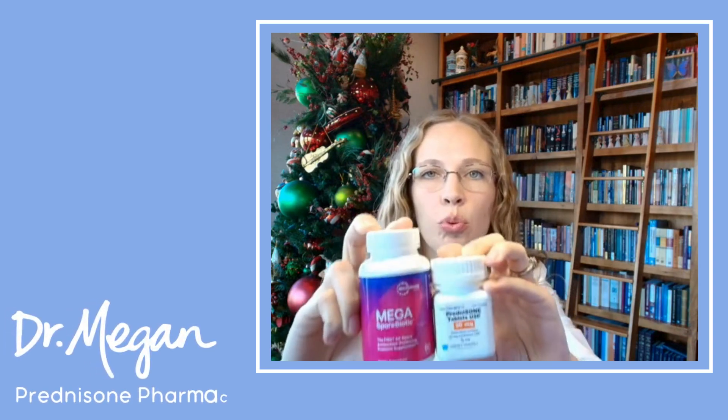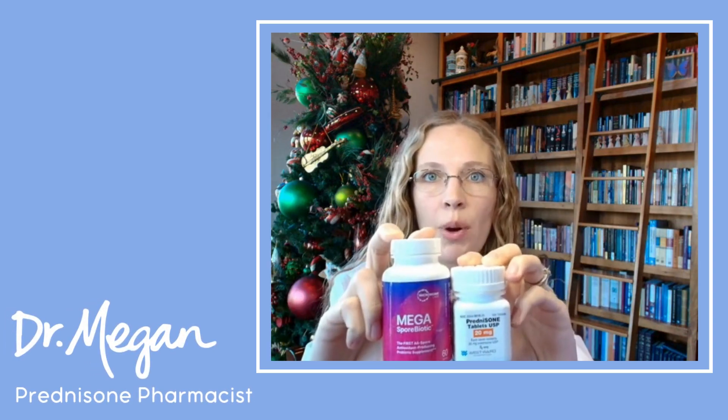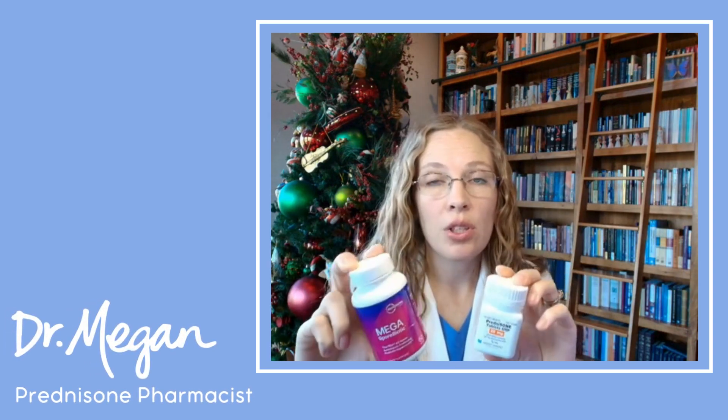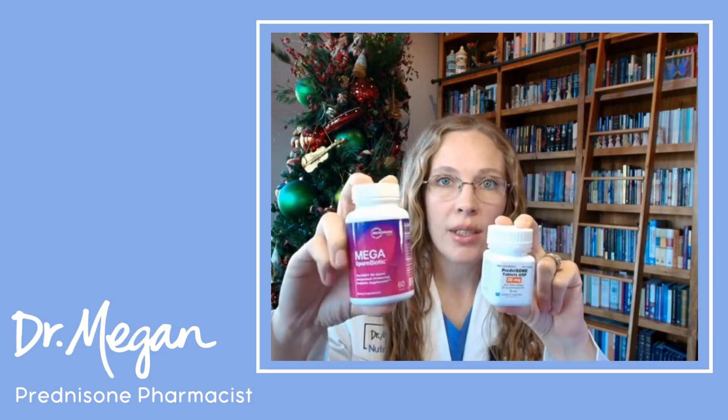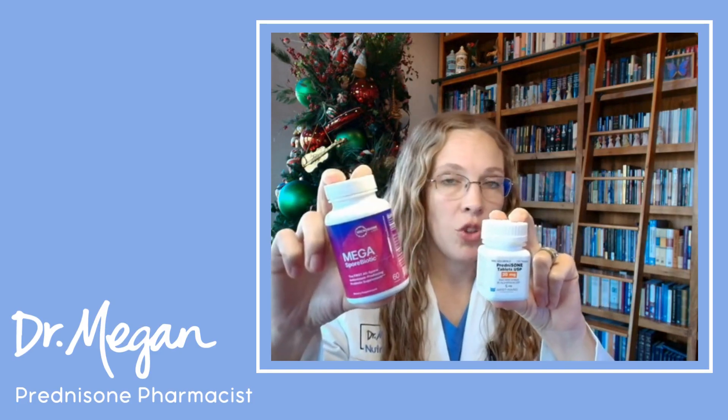Are you wondering if it's safe to take prednisone with a probiotic? It's a really good question because prednisone is weakening your immune system. So is it okay to take something that might be affecting your immune system?